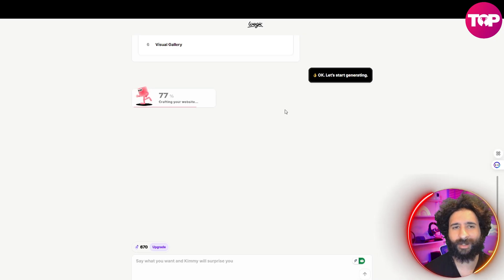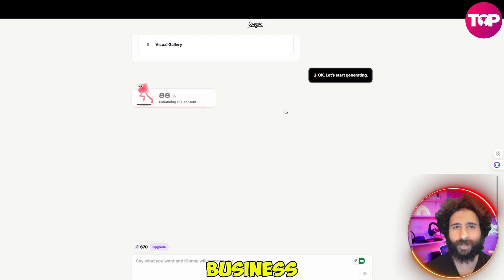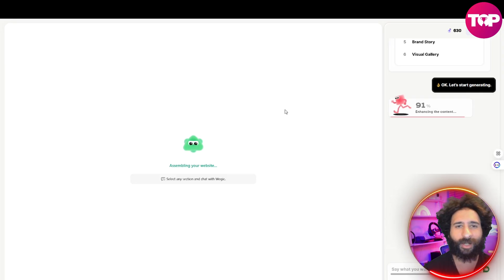Has a website ever been this easy? So if you have a business idea, if you're a medium or small business, you can go ahead and create an amazing website. People say, 'wow, how did you do that? You must be a crazy dev or designer.' Nope — I just used Wegic and I made it happen.